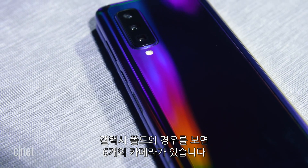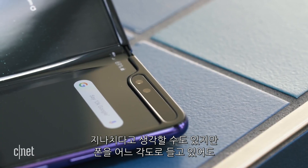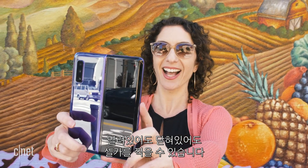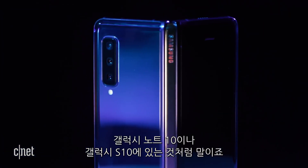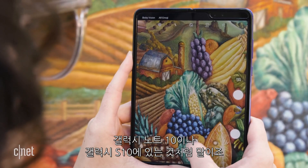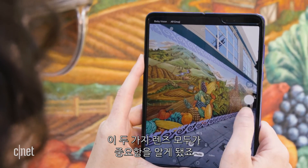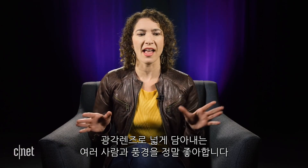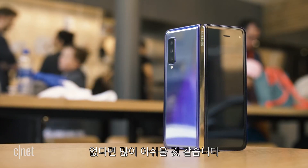Moving over to the Galaxy Fold, there are six cameras, and what that means is there's a camera lens available to snap a shot no matter how you're holding the phone — selfies when it's open, selfies when it's closed. There are three lenses on the back just like on the Galaxy Note 10 and Galaxy S10: telephoto, wide angle, and I've come to really appreciate both of those lenses. The main camera quality is the most important, but I really love what you can put into that wide-angle lens, and I would miss it if it weren't on a phone.